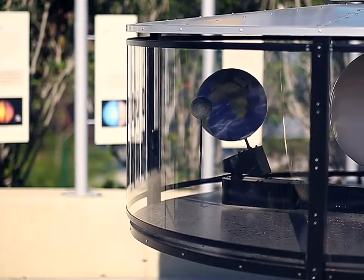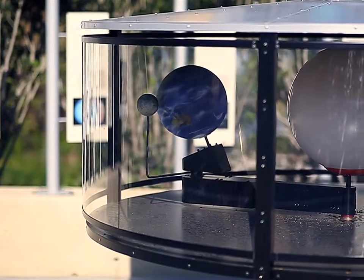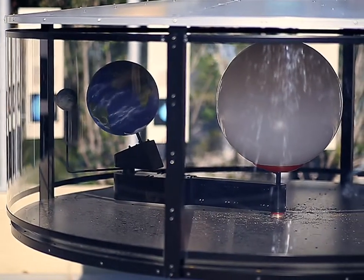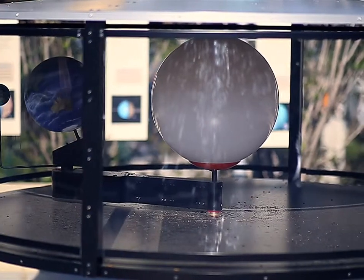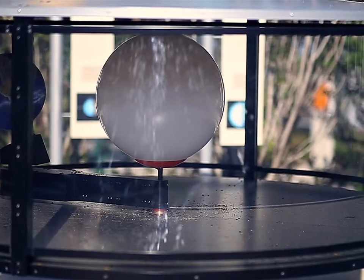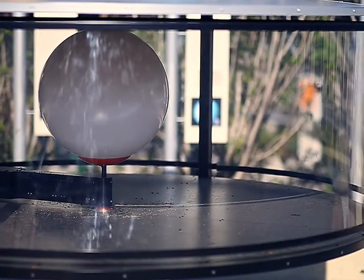The coolest exhibit is the Sun, Moon, and Us interactive model, which shows how the Earth rotates and revolves around the Sun, while the Moon rotates and revolves around the Earth. The light from the Sun, shining on the orbiting Earth and Moon, will help you see why the Moon looks so different each night.